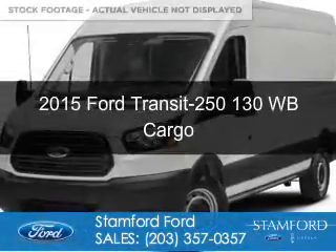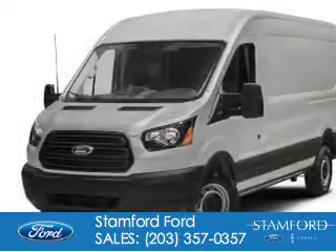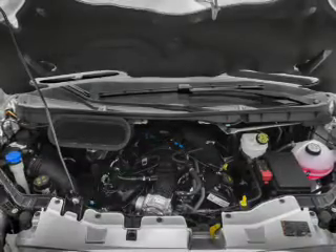This is a new 2015 Ford Transit 250. It's powered by rear-wheel drive, a 3.5-liter 6-cylinder engine, and a 6-speed automatic transmission.